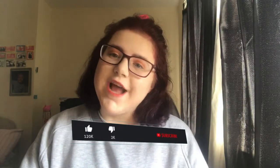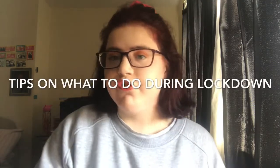Hey guys, welcome back to my channel. If you're new here, please leave a like, a comment, and subscribe. This video is going to be tips on what to do during lockdown. As we all know, everybody is on lockdown — not the UK though, with their measures.